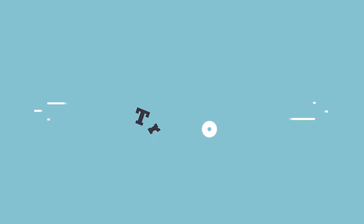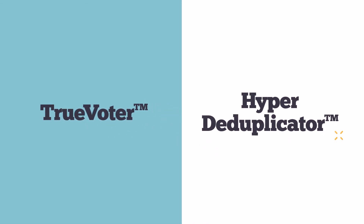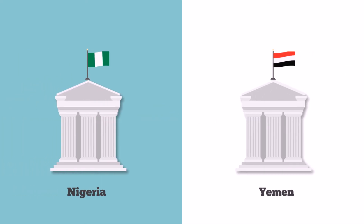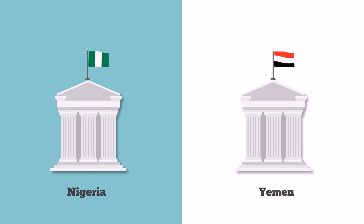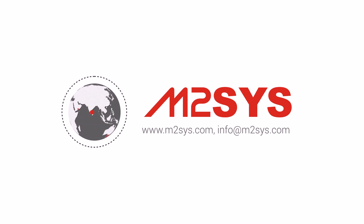The M2Sys TrueVoter and M2Sys HyperDeduplicator software can simplify everything for any biometric voter registration project. We have helped many countries such as Nigeria and Yemen for their biometric voter registration initiative. M2Sys is the global leader in biometric solutions. Let us know if you need help.